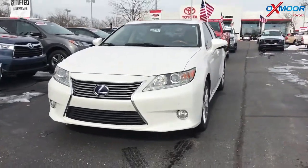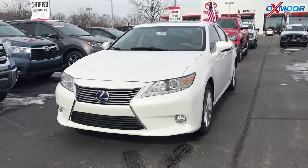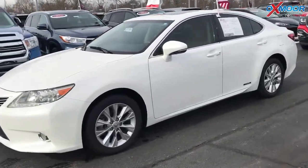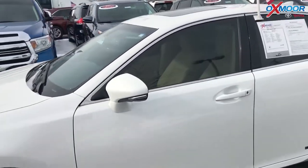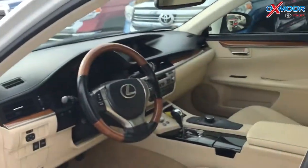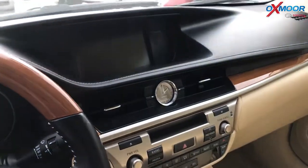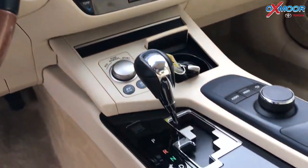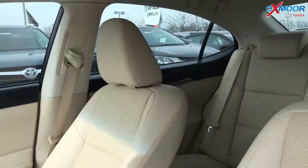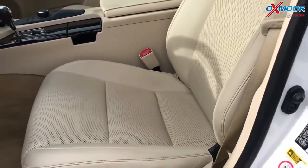Now this one is a 2015 Lexus ES300H. The exterior color is white. This vehicle does have a clean Carfax — it had one previous owner. The vehicle does have heated leather seating, a sunroof, and is equipped with Bluetooth and a backup camera. As you can see in the interior, it has that bamboo interior trim. It also has intuitive parking assist. The interior is a parchment leather.